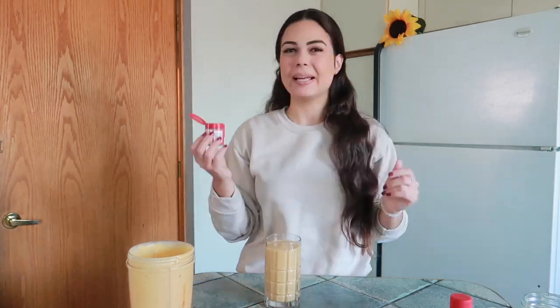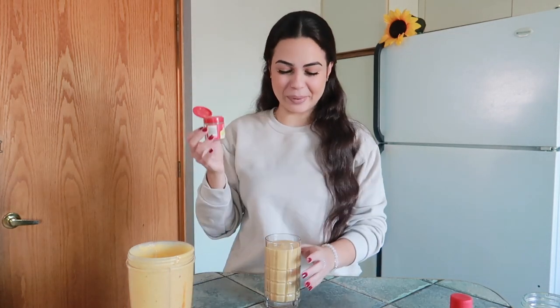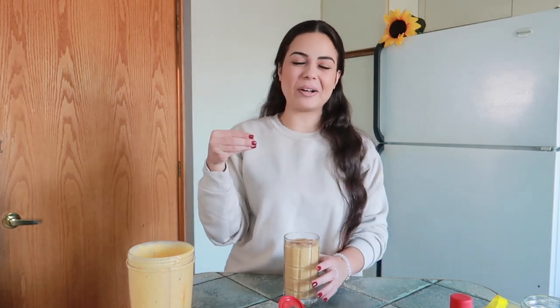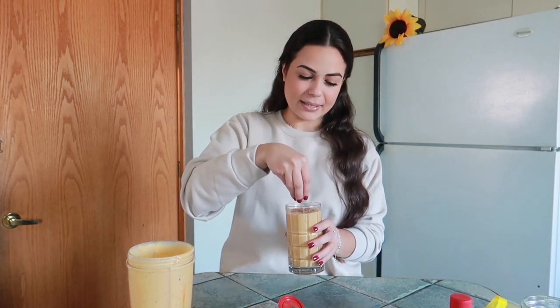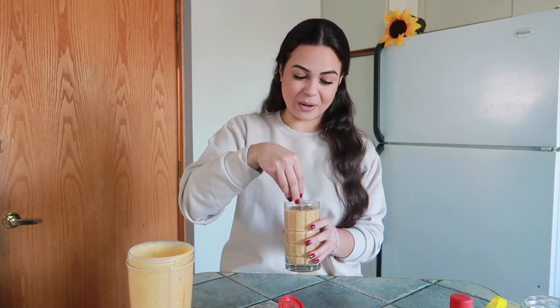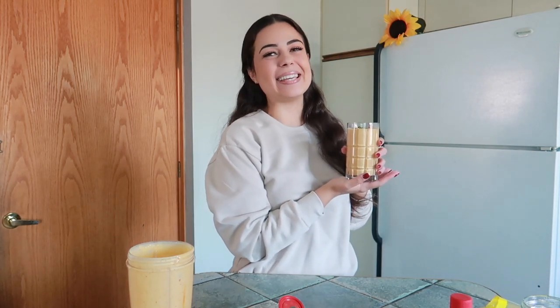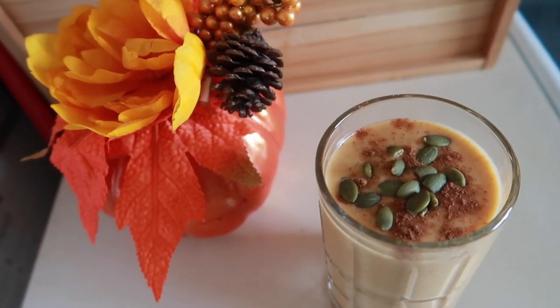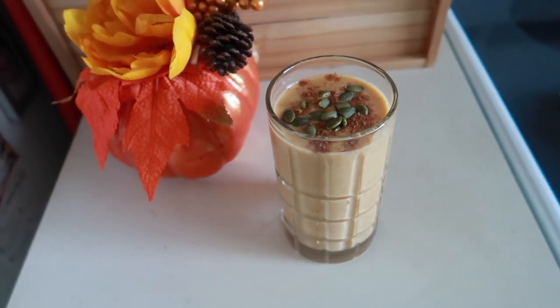That is just so creamy and smells delicious! Let's go ahead and add a dash more pumpkin spice on top — that's optional — and I also like to place some pumpkin seeds right on top. That is it! This is absolutely amazing. I won't try it just yet because I need to take some pictures for the thumbnail, but I know you guys will absolutely love this. Now let's move on to the next drink.